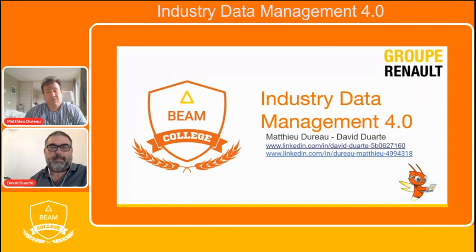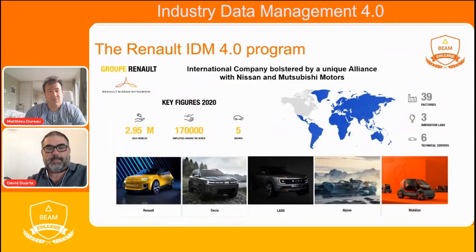Today, we are going to present you the BIM experience that we faced during our product development during two years and throughout the Industry Data Management 4.0 program. But before, I would like to present you what Renault is.